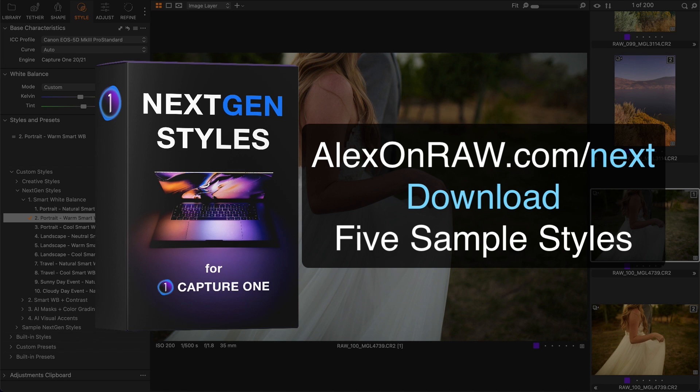So as you can see, next-gen styles have accurately adjusted most of these images, giving them natural colors. But you can try them out yourself — go to alexonera.com/next and download five sample next-gen styles free of charge.